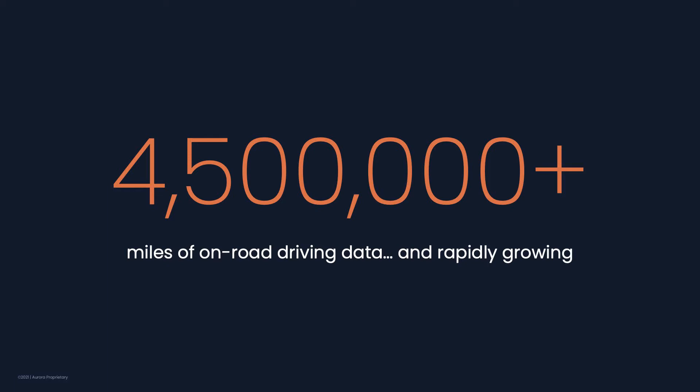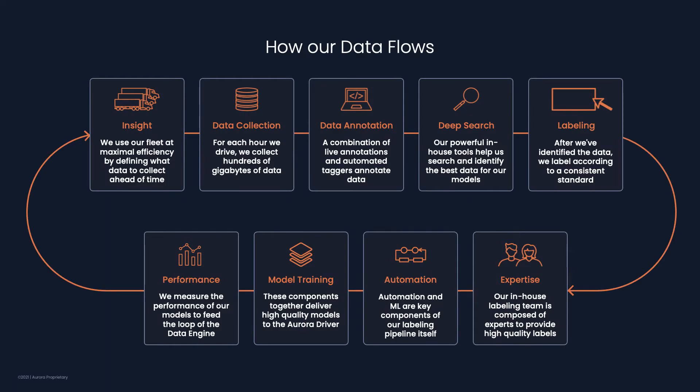Today we're excited to talk about how we advance the Aurora driver through valuable data that drives machine learning and AI. We've built important foundational tools that enable fast interactions and rapid innovation, powering the Aurora data engine. More specifically, the Aurora data engine is our platform for collecting, searching, labeling, and training our machine learning models in a flywheel that uses model and system performance metrics to continually improve the quality of our datasets in the most efficient and impactful way. On the screen, you can see how our data flows.